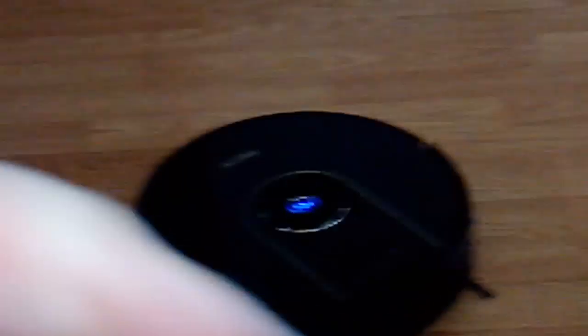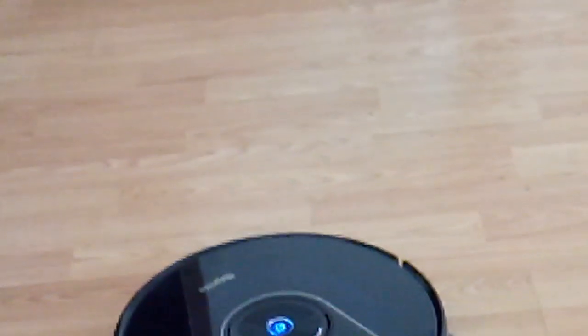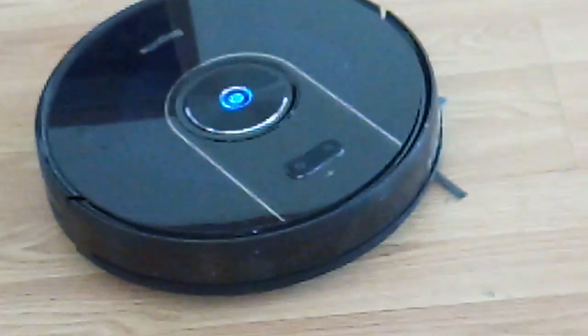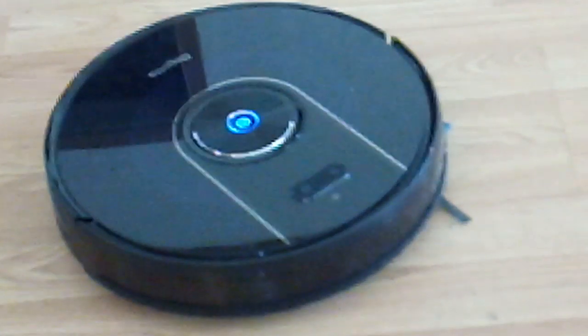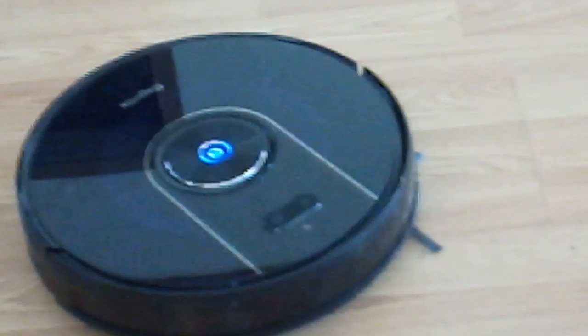There is a filter in it already. Underneath — you flip it up — I'll pick it up in a second. There is a filter in it already. And the batteries come included for the remote, so you don't have to buy batteries. You just put it on and let it go — I mean, it's a vacuum. Let me put my phone down for a second and make it come closer so I can pick it up.